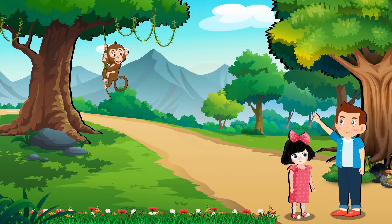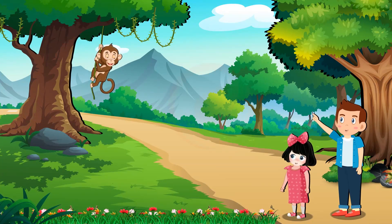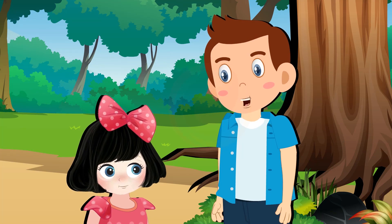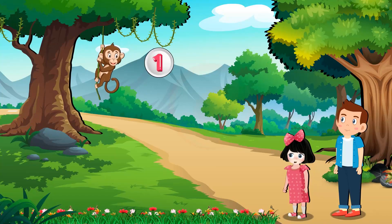Rosie, look at there. One monkey swinging on the branch of the tree. Rosie, can you count how many monkeys are there? One monkey.